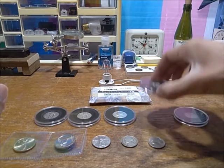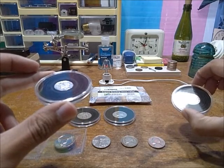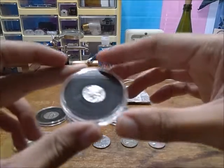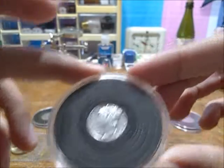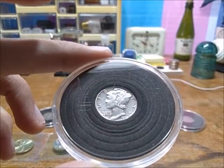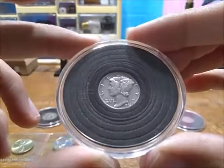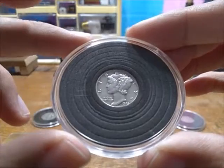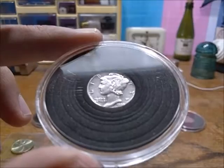I paid about maybe three dollars for that one. This next one was probably more pricey — about six or seven dollars. This is a 1943 Mercury — or rather, Wings Hat Liberty — dime, because it's not actually Mercury on there, it's Liberty.